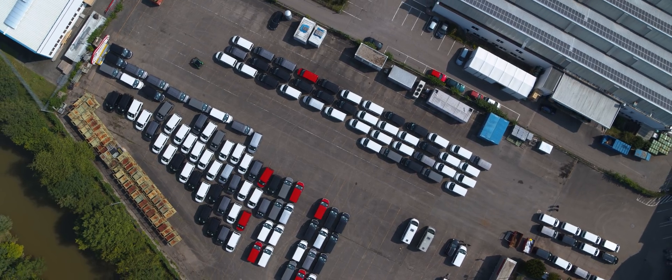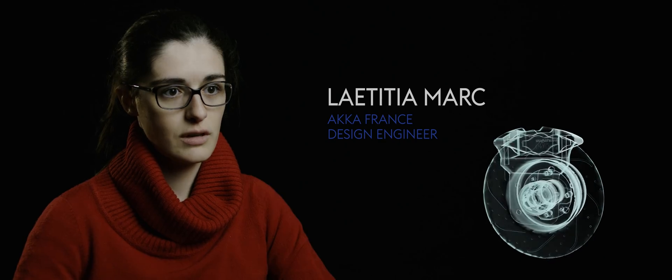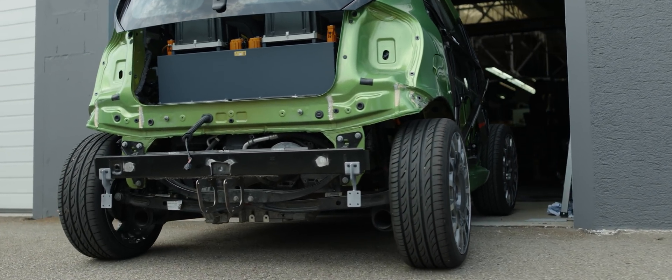I managed the numerical simulations for the front axle. I also designed the replacement from drum brakes to disc brakes on the rear axle.